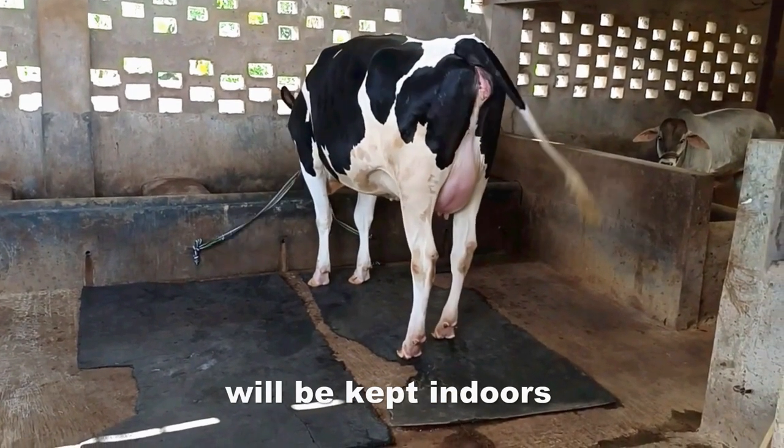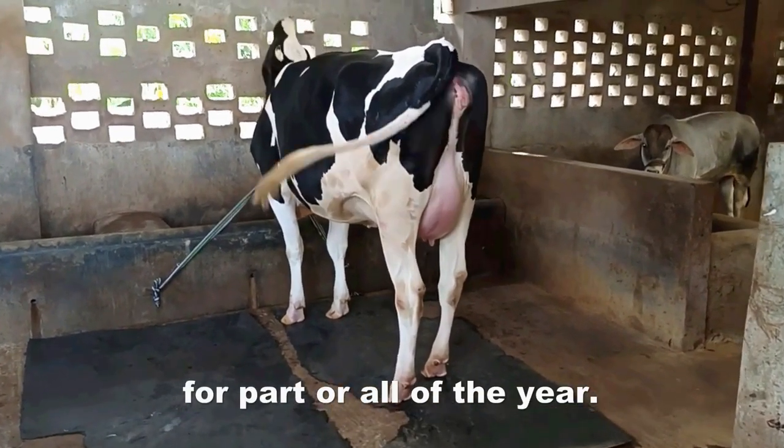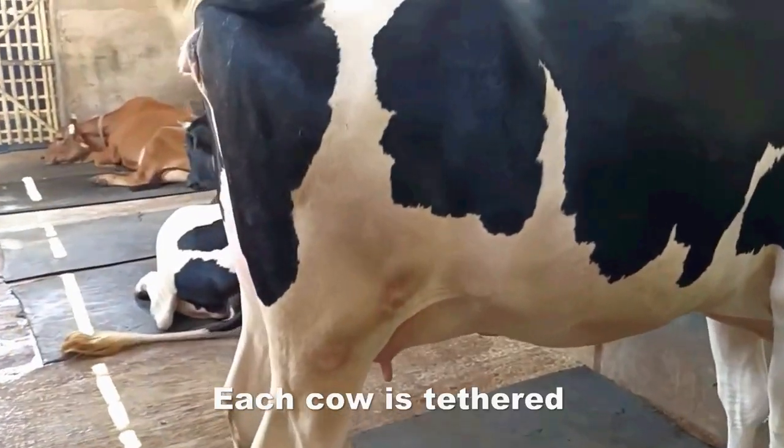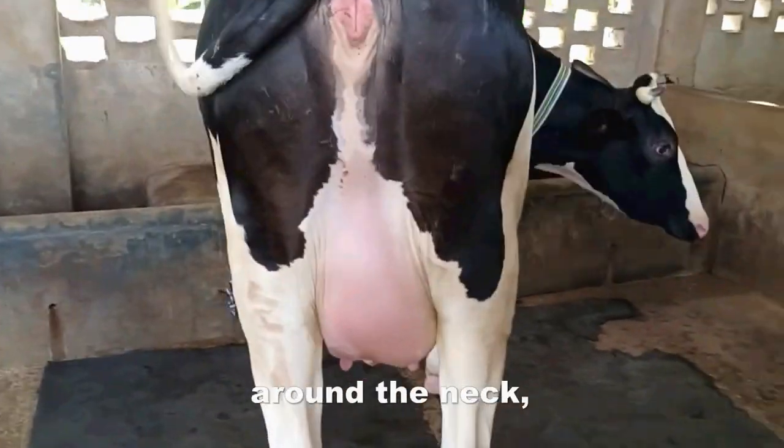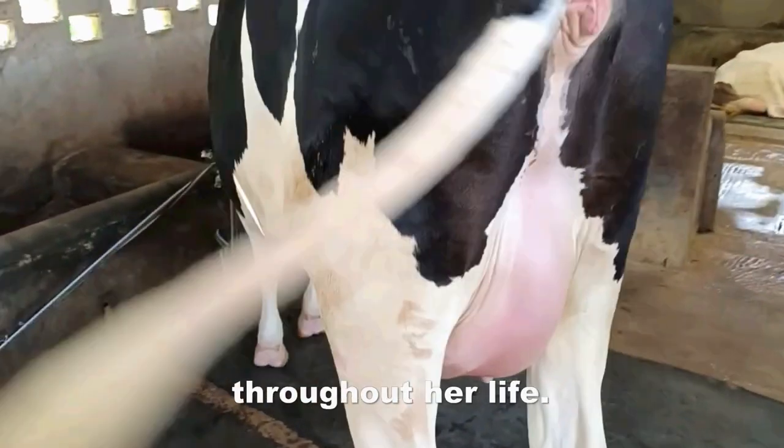Most dairy cows will be kept indoors for part or all of the year. Each cow is tethered by either a chain, stanchion, or rope tied around the neck for up to 24 hours a day throughout her life.